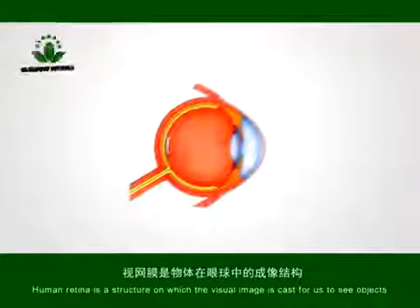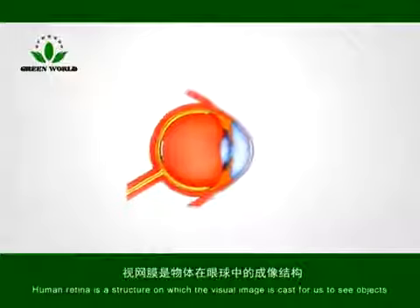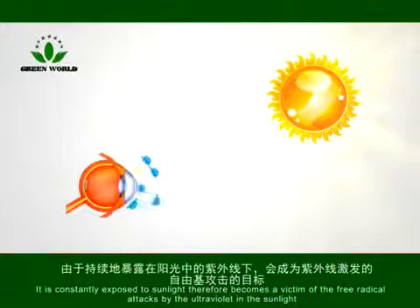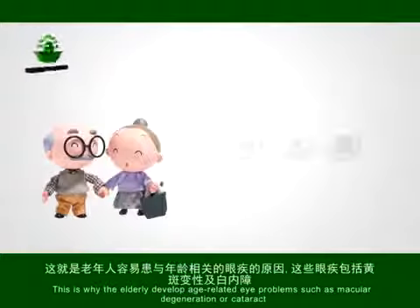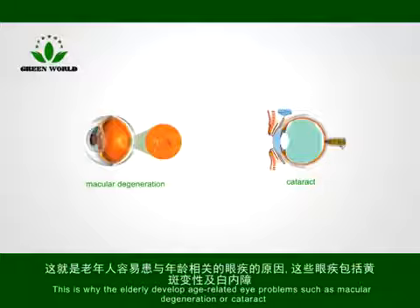Human retina is a structure on which the visual image is cast for us to see objects. It is constantly exposed to sunlight, therefore becomes a victim of free radical attacks by the ultraviolet in the sunlight. This is why the elderly develop age-related eye problems such as macular degeneration or cataract.